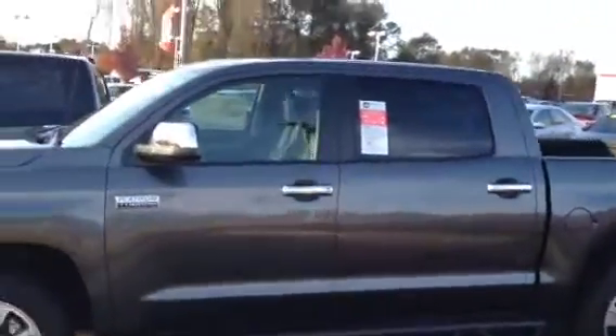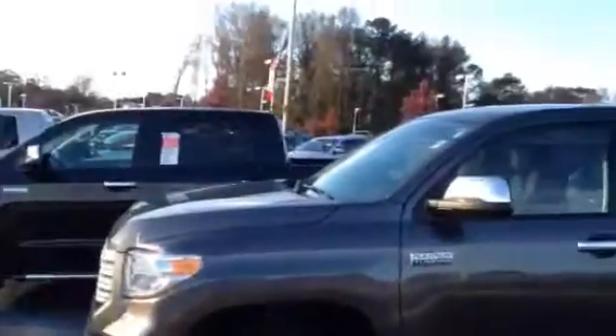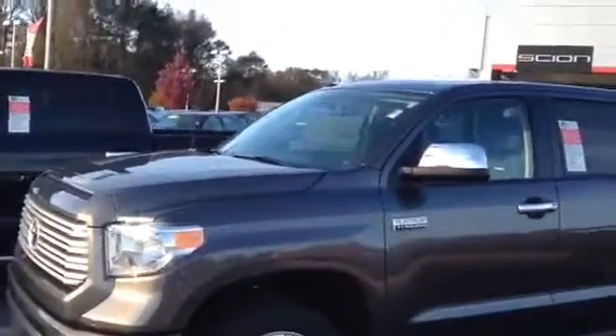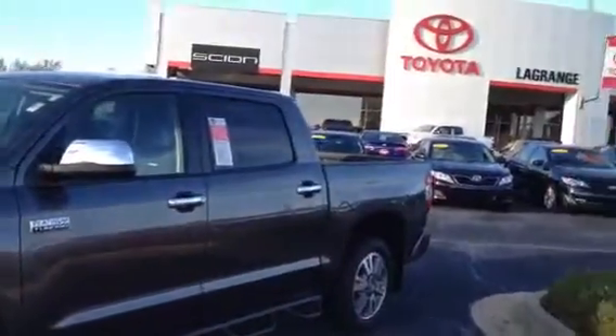This is Tim and Cosper at LaGrange Toyota, LaGrange, Georgia. I've got that Platinum truck I want to show you. It's a True Max Platinum, one we have here on the lot. It's a 2014, one of the ones we got left. You didn't know which one you want to look at — I thought I'd just show you a Platinum True Max. Beautiful truck.